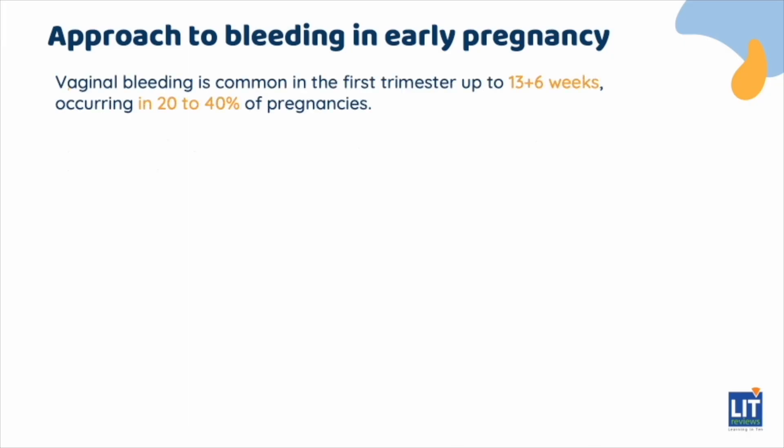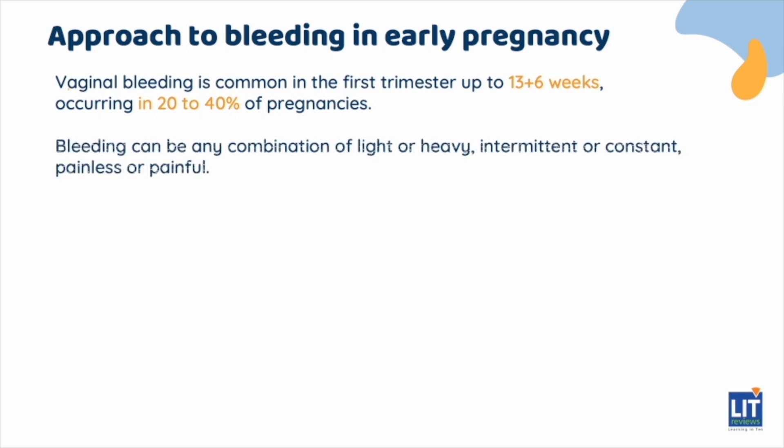Vaginal bleeding is common in the first trimester, up to 13 plus 6 weeks, occurring in 20 to 40% of pregnancies. Bleeding can be any combination of light or heavy, intermittent or constant, painless or painful.